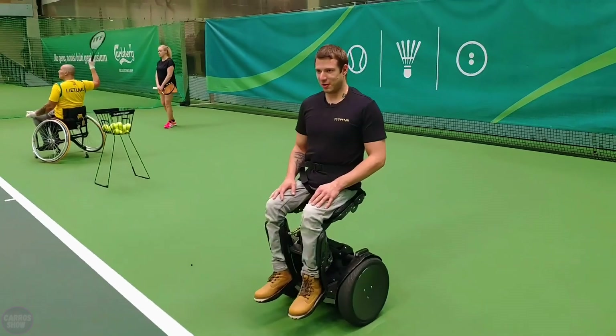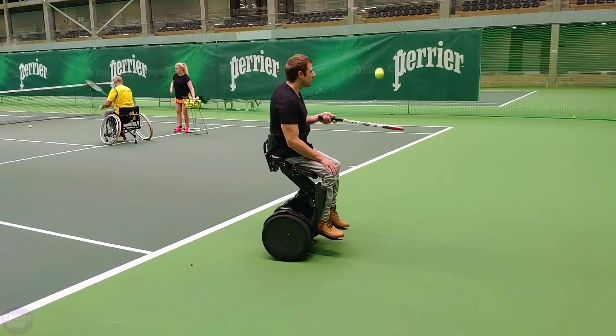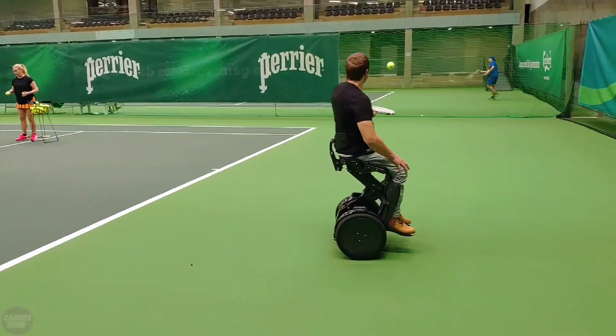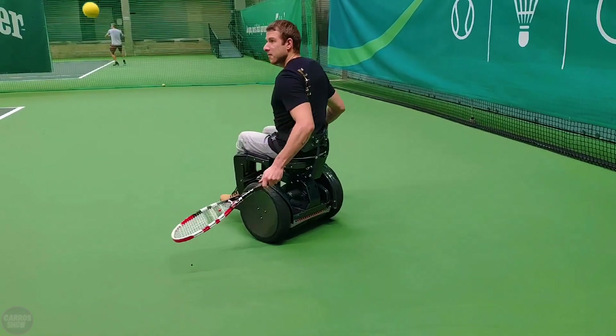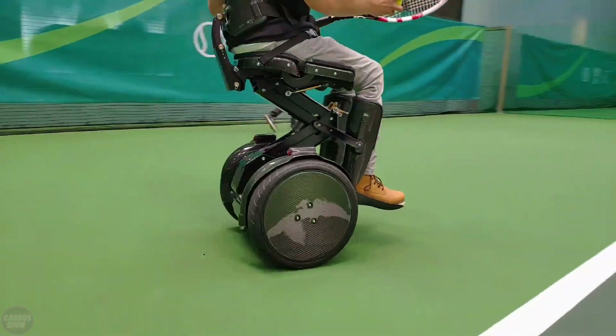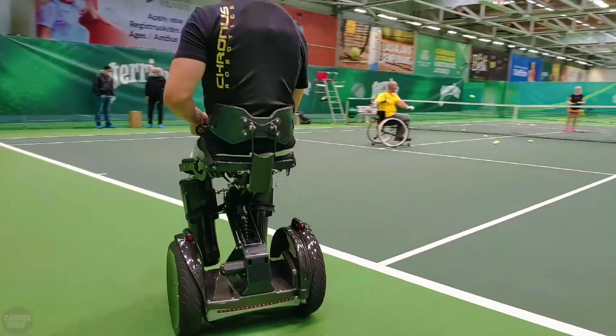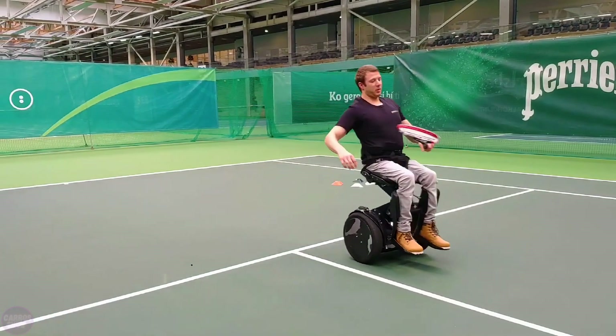There's no risk of falling, as strong thigh straps securely hold the user in place. The Kim-E weighs 38 kilograms and easily fits in a car trunk. It's designed for users weighing between 40 and 90 kilograms. This personal transport can accelerate up to 20 kilometers per hour with a claimed range of 30 kilometers. A full charge of the standard battery takes three hours.